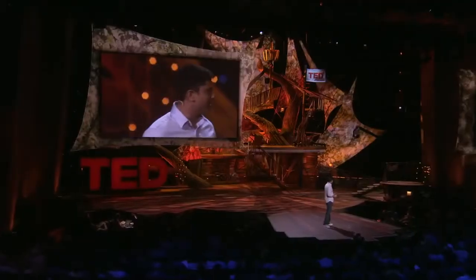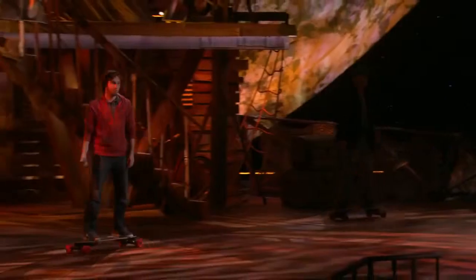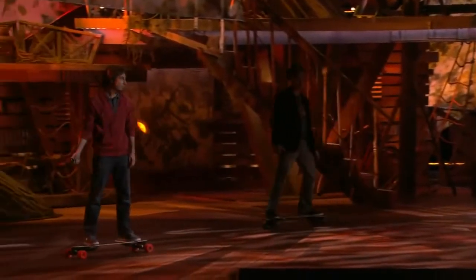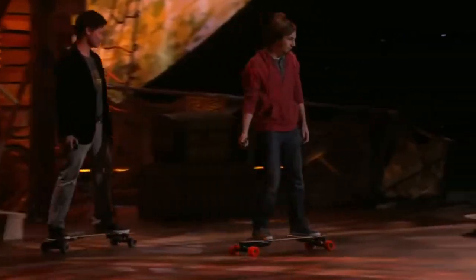So I'm going to show you what this thing can do. It's really maneuverable. You have a handheld remote, so you can pretty easily control acceleration, braking, go in reverse if you'd like, and also have braking.